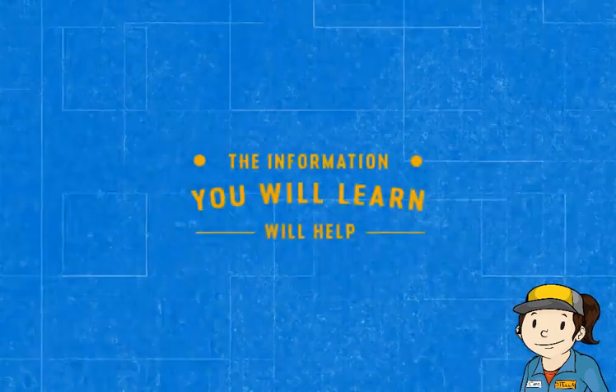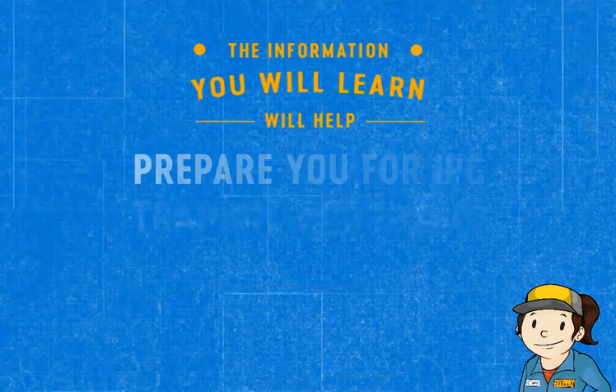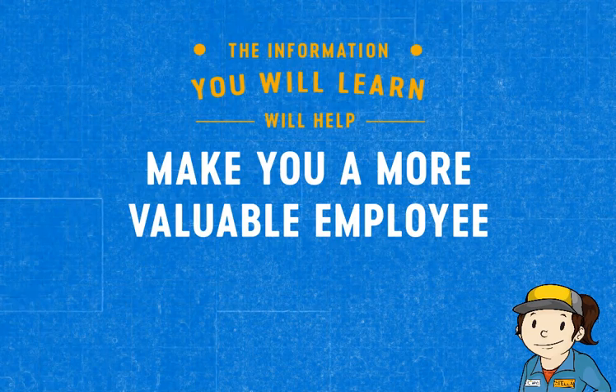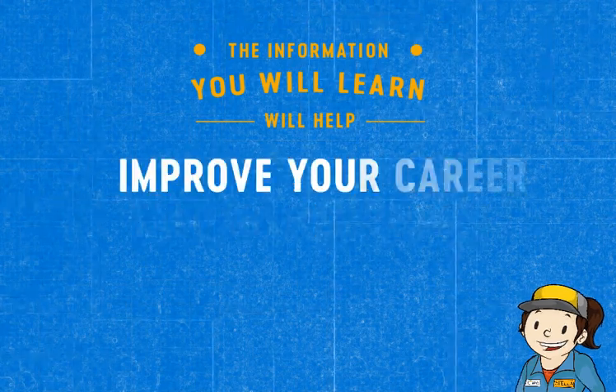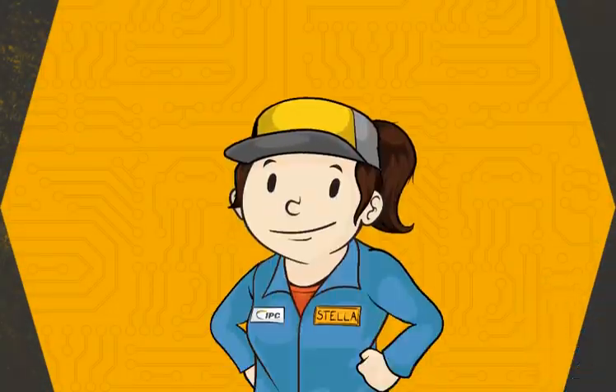The information you'll learn here will help prepare you for IPC certification training and exams, make you a more valuable employee both in the classroom and on the job, and improve your career in the electronics industry. Let's get started.